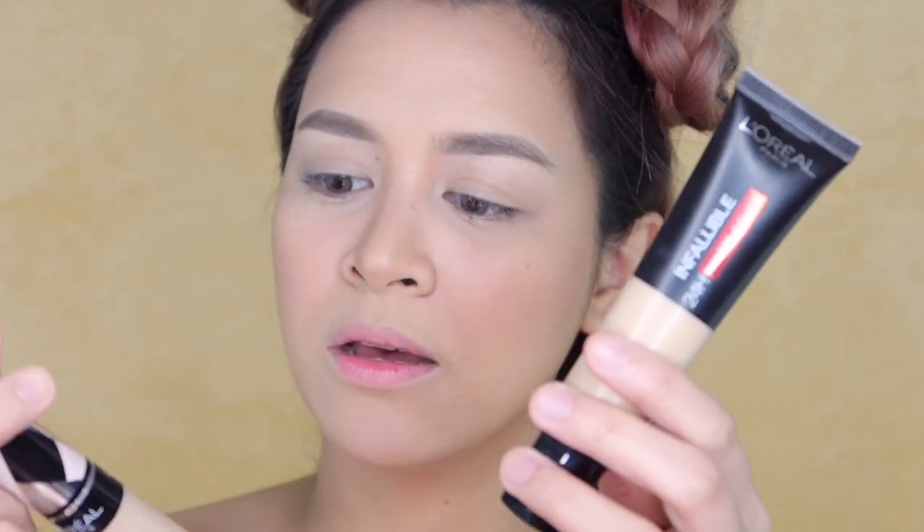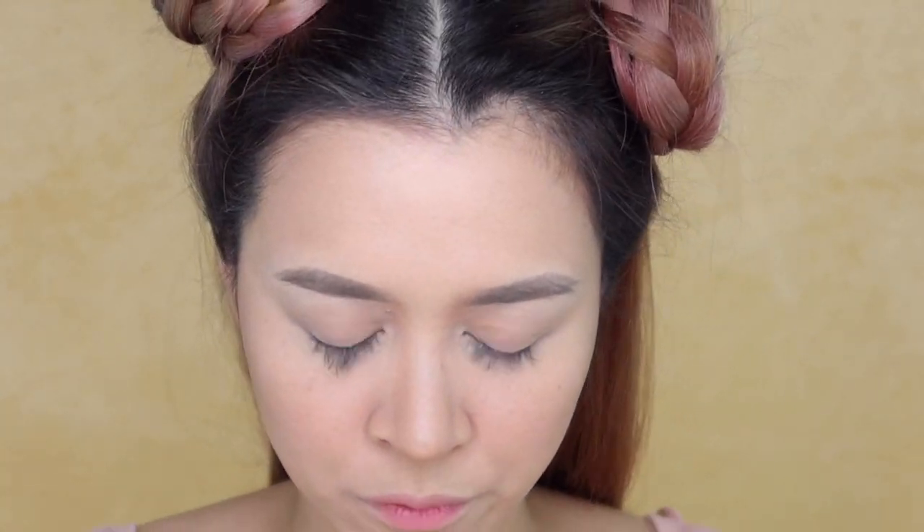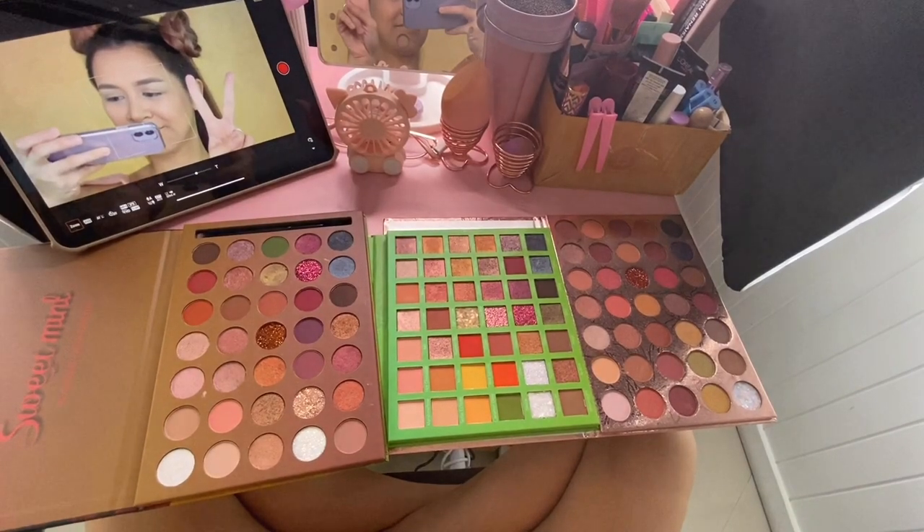I'm gonna do an up-close shot so you guys can see the eyeshadow. The base I used is my Infallible 24 Hour Matte Cover, and my concealer is L'Oreal Infallible 2. All the makeup I used on my face, I'll put it down below for reference. So yes, let's begin! First, of course, I have all three eyeshadow palettes on my table — they're really overwhelming because there are so many shades. I'm so excited.